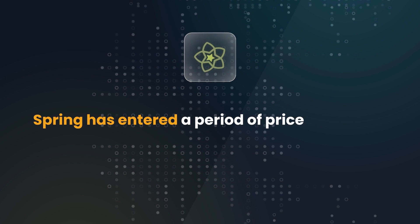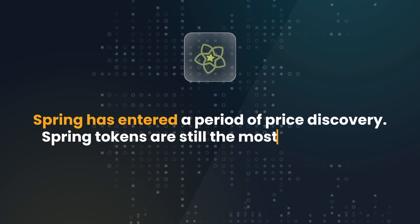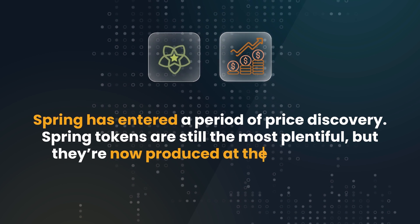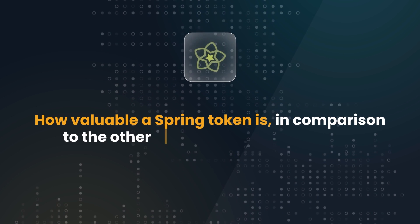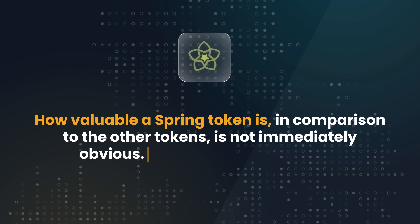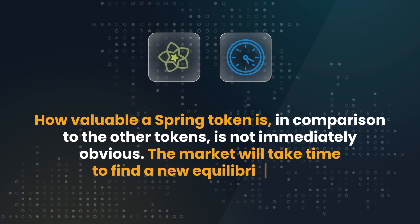Spring has entered a period of price discovery. Spring tokens are still the most plentiful, but they're now produced at the slowest rate. How valuable a Spring token is in comparison to the other tokens is not immediately obvious. The market will take time to find a new equilibrium for price.